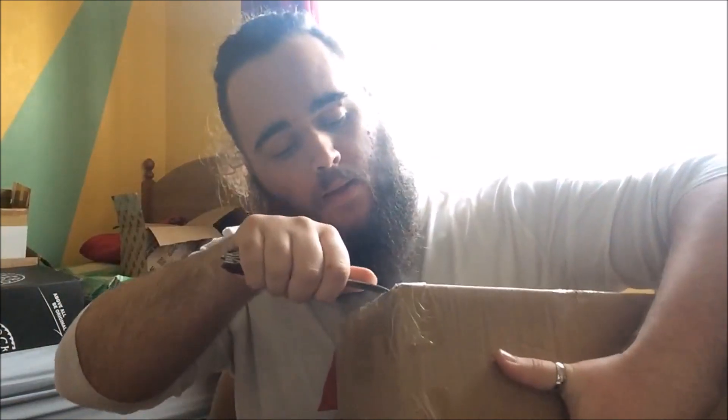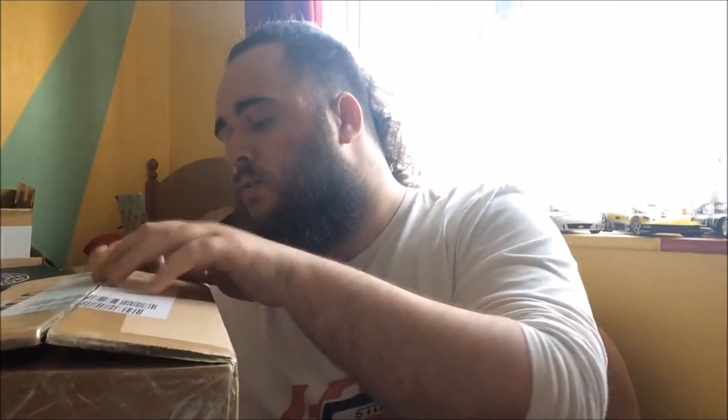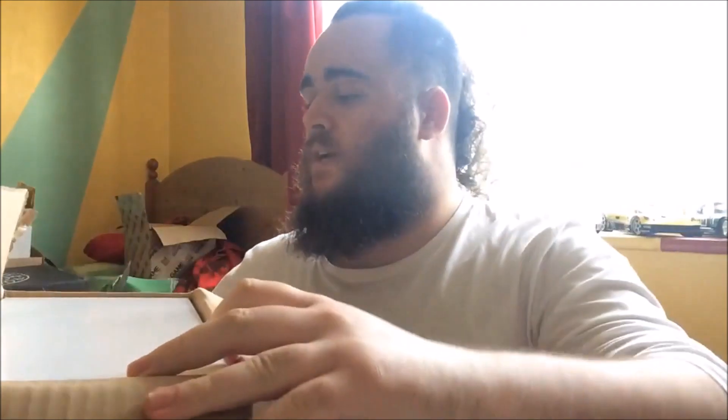This vehicle is very special to me personally, and that pretty much gives you the biggest clue if you have been following the channel for a while. So as we open it up, we will find out what is inside.